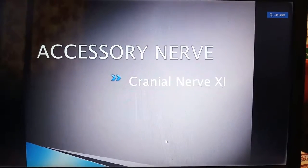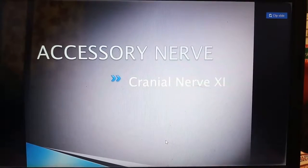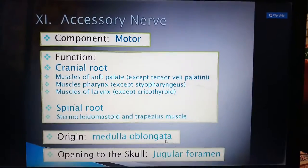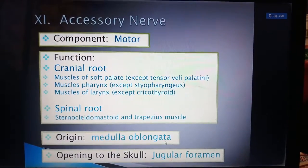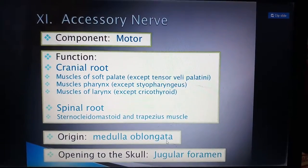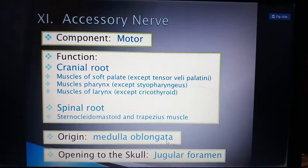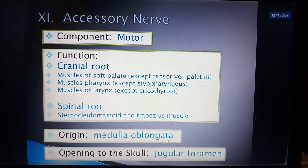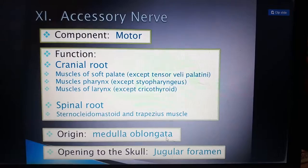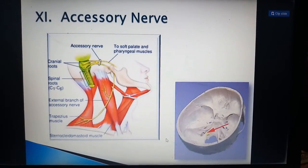The accessory nerve, also called the spinal accessory nerve, is the eleventh cranial nerve. It is a pure motor nerve located very near the spinal cord. Its cranial root supplies the muscles of the soft palate (except tensor veli palatini), muscles of the pharynx (except stylopharyngeus), and muscles of the larynx (except cricothyroid). Its spinal root supplies two muscles: the sternocleidomastoid and the trapezius. Its origin is the medulla oblongata, and its opening in the skull is the jugular foramen.